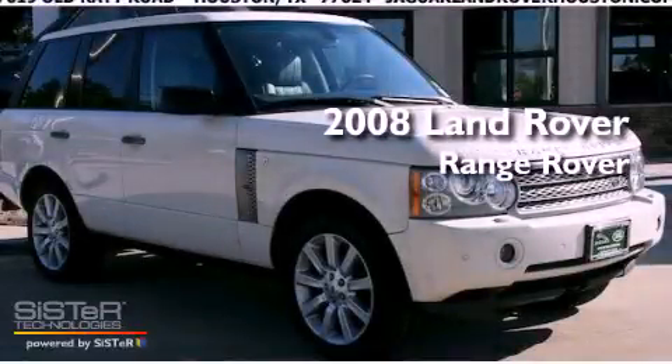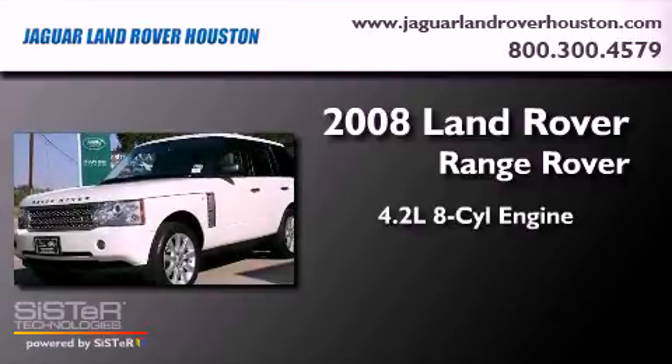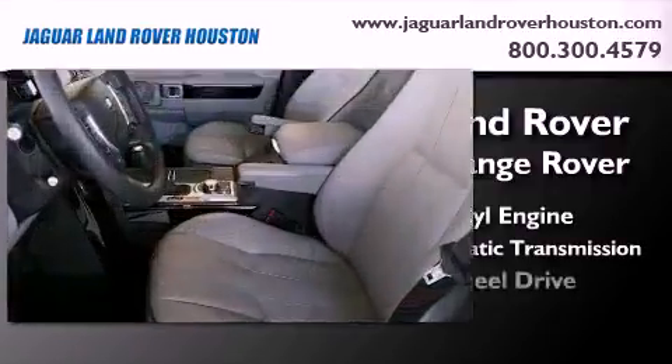This is a 2008 Land Rover Range Rover. It has a 4.2-liter 8-cylinder engine, a 6-speed automatic transmission, and 4-wheel drive.